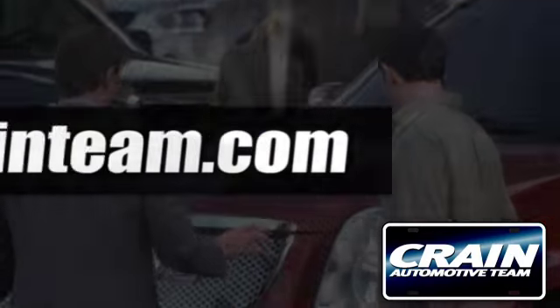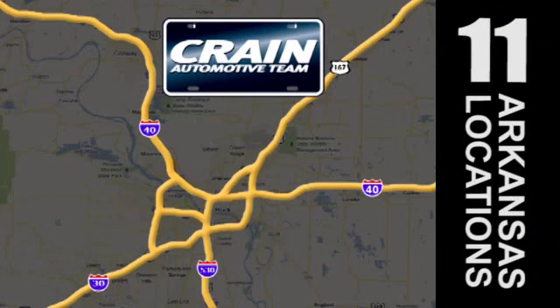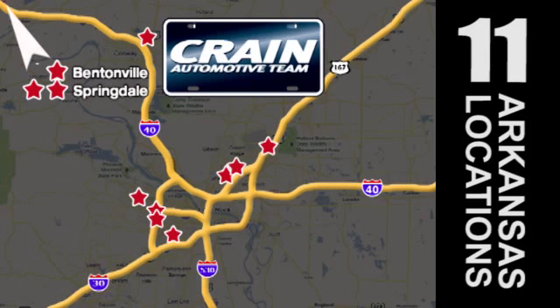Visit us anytime at craneteam.com. Craneteam's got them — craneteam.com.